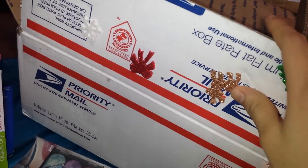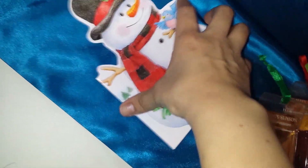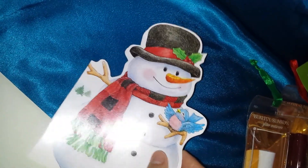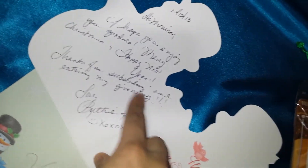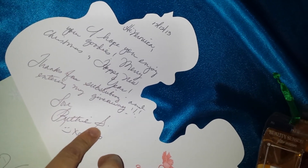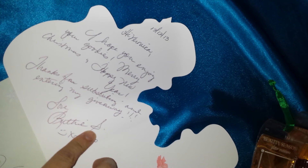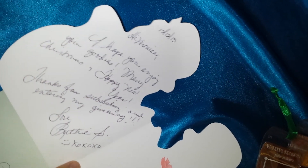It came with little stickers. This is a card — it's a little snowman, that's cute. It says: 'Hi Brant, I hope you enjoyed your goodies. Merry Christmas and Happy New Year. Thanks for subscribing and entering my giveaway. Love, Ruthie. XOXOXO.'